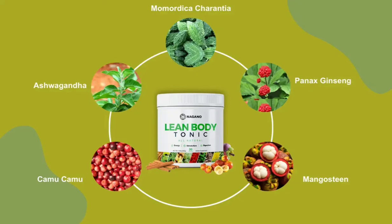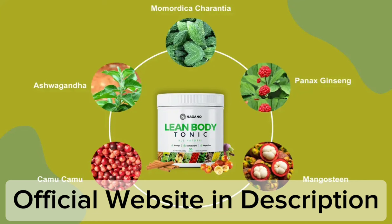Hi, my name is Roger and today I'll tell you everything you need to know about Lean Body Tonic before actually buying the product. I also have two really important alerts, so pay close attention to what I have to tell you.